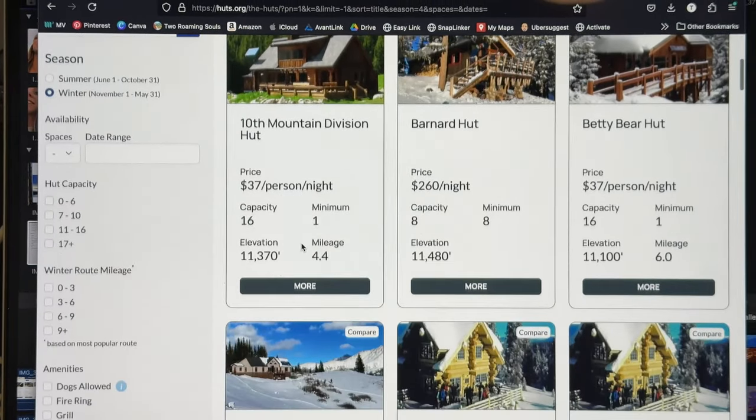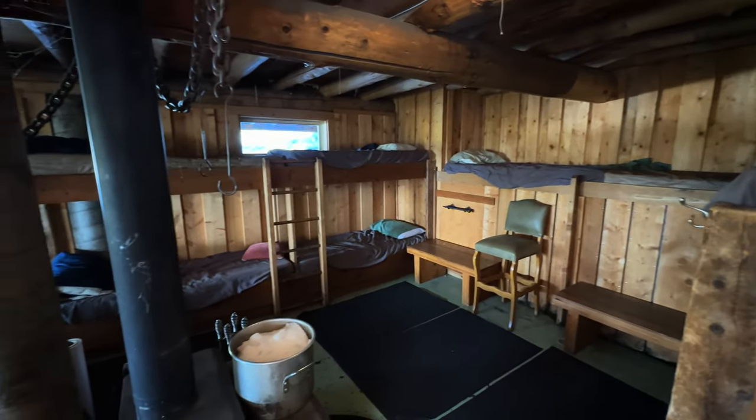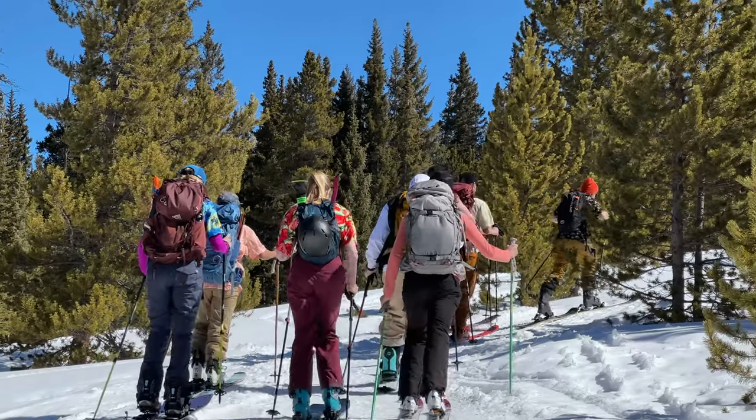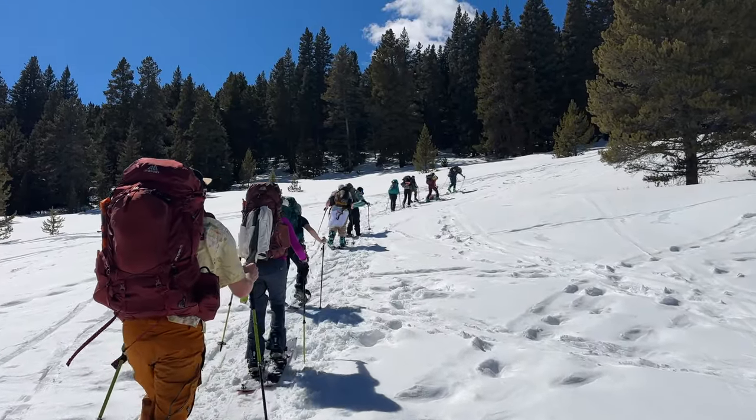Choosing which hut to book depends on many factors like location, size, and amenities, but probably the most important is the backcountry ability and physical fitness of your group, as even the easiest to access huts can still be quite a physical challenge.